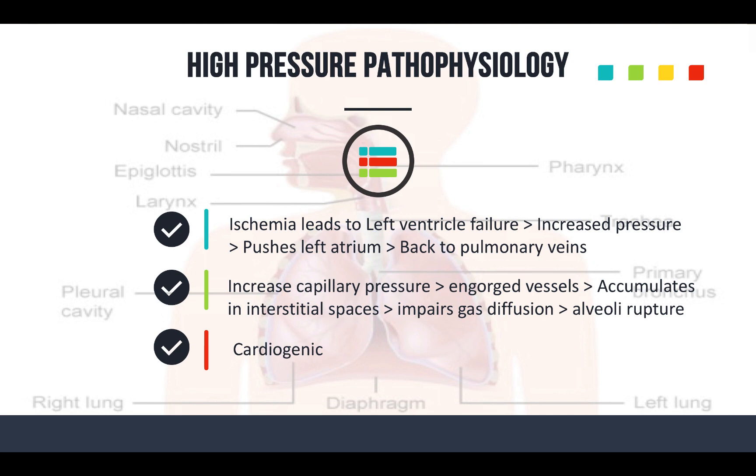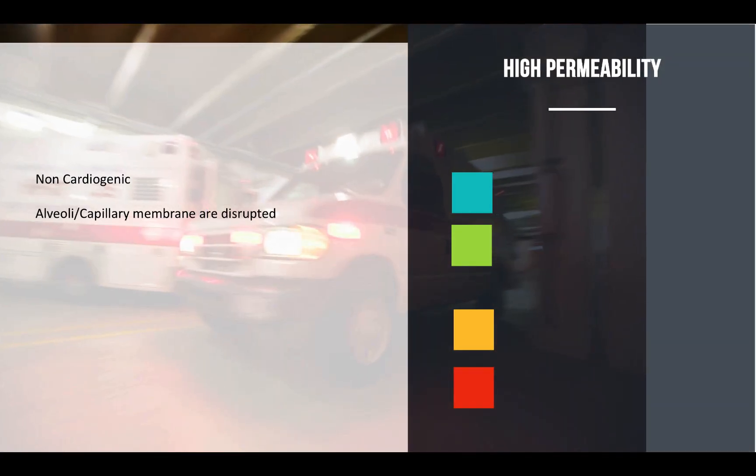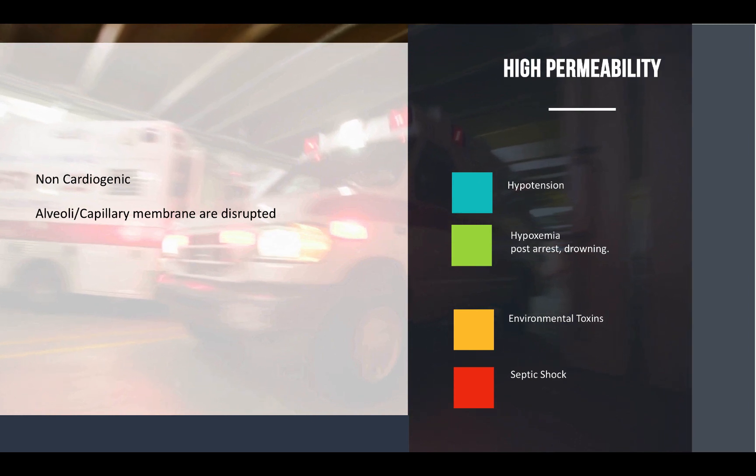That high-pressure mechanism is cardiogenic. Now for the high-permeability pathophysiology — this is non-cardiogenic. The alveolar or capillary membrane becomes disrupted. You get severe hypertension, severe hypoxemia, from things like near drownings, post-cardiac arrest, severe seizures, high-altitude patients, environmental toxins, even septic shock. That increases permeability where you get that fluid buildup in the lungs. If you're not understanding high permeability or high pressure, crack open that textbook and refresh your memory, because this is what you'll see on your exams.